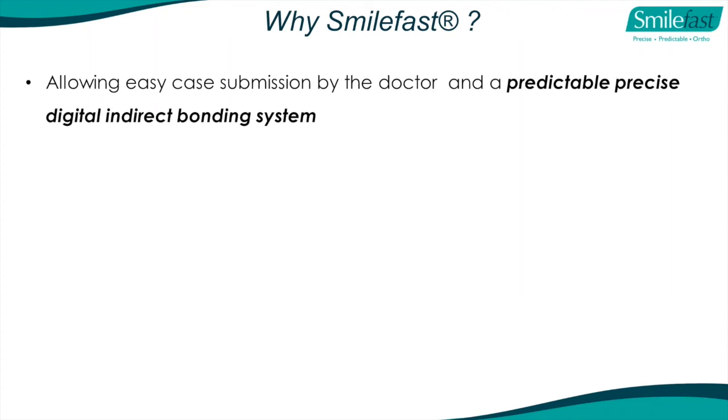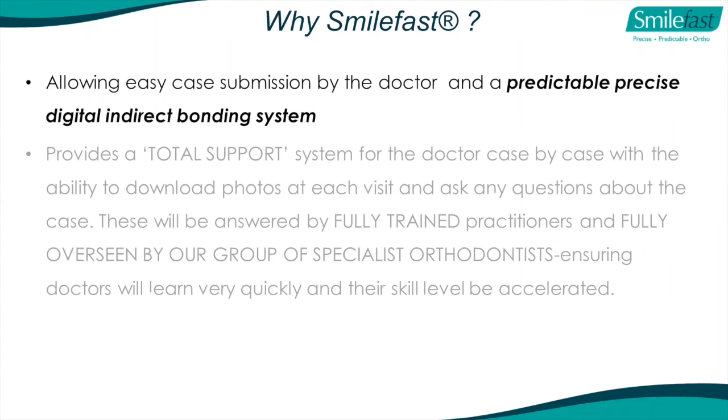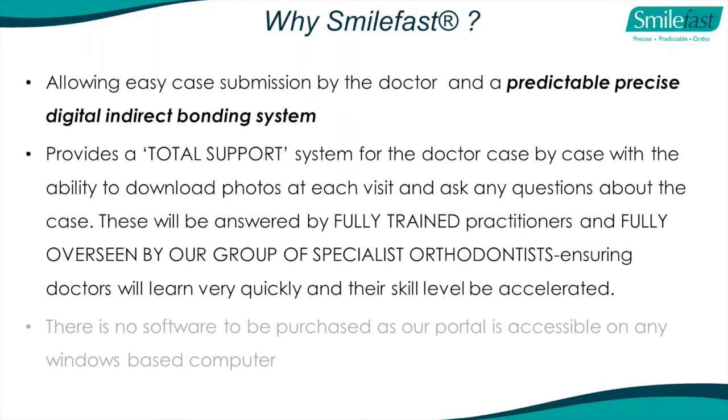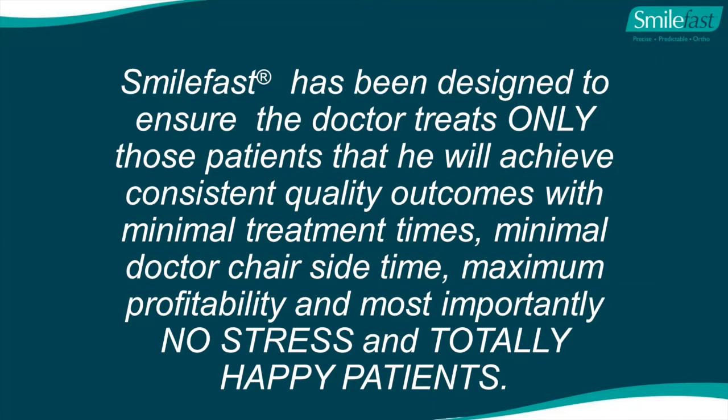We've designed our product to ensure you only treat patients where you'll achieve consistent quality outcomes with minimal treatment times, minimal doctor chairside time, maximum profitability, and most importantly, no stress and totally happy patients. Your skill level will be accelerated. It's your choice.